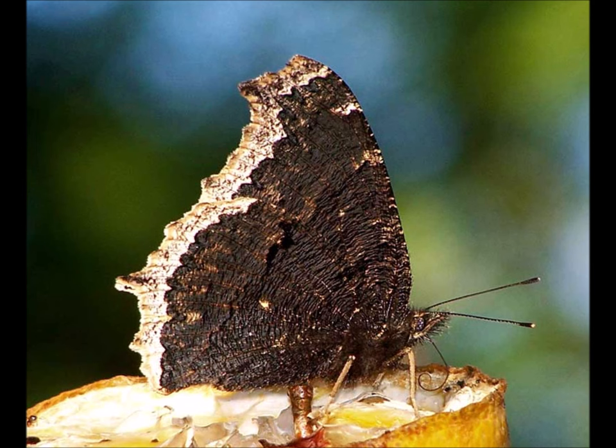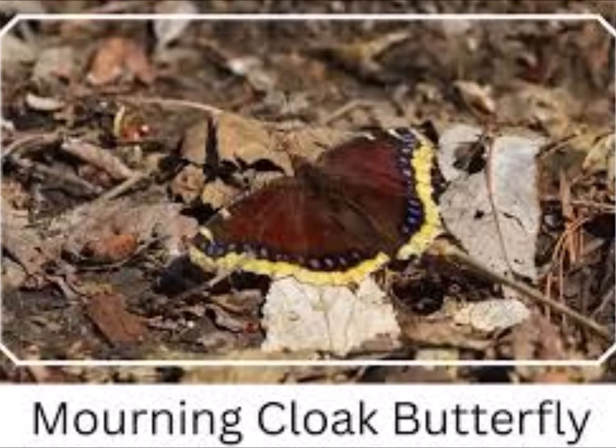Fact four: The Mourning Cloak knows how to play dead. If it's on a tree eating sap and a predator comes, it already has some camouflage — it looks a bit like a leaf. It will fall from the tree down into leaves, blend right in, and play dead. Not many insects use playing dead as a defense against predators.